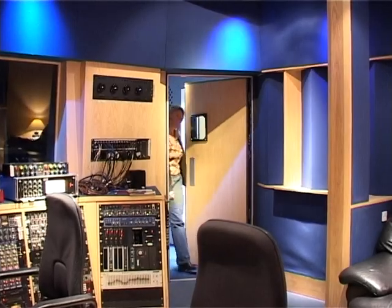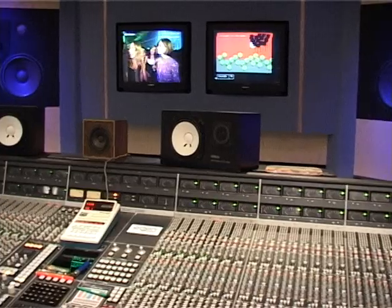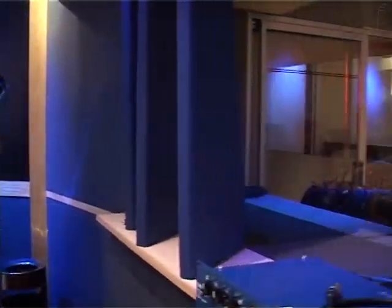I'll give you a tour. So here we have Studio One and it's fantastic. Here in Studio One we have a 64-channel SSL G-Series with a G-Series computer, total recall also. And if you pan next door you'll be able to see the large recording area with two vocal booths and a drum booth.